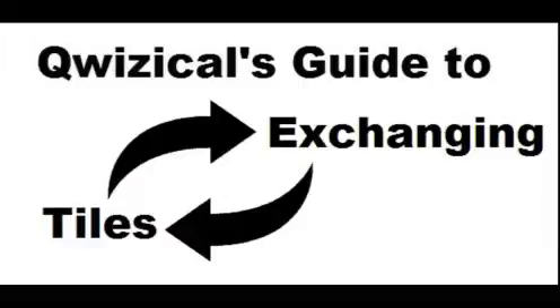Hello everyone and welcome to another episode of Qwizical's Guides with me Qwizical, and today we will be looking at exchanging tiles.